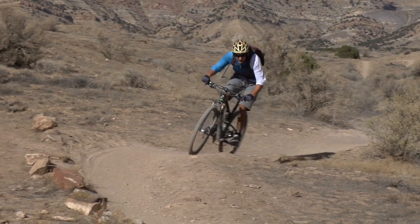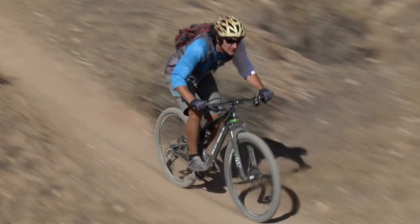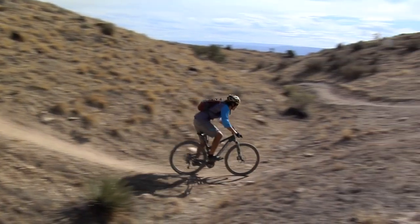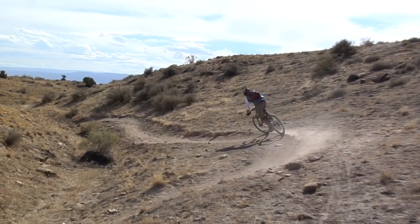It pedals really efficiently, especially if you put a big man cockpit — a big man bar on that thing. I found myself boosting just the little rock stuff I could catch, things I wouldn't have even thought of as boostable. They're just little rocks, but I wanted to catch as much air as I could on this bike because it just made me feel rowdy.